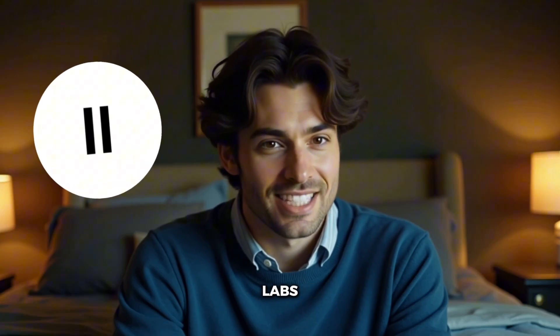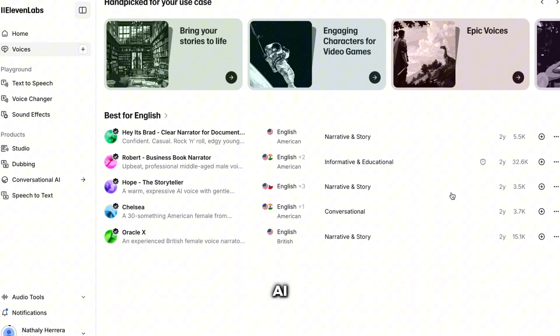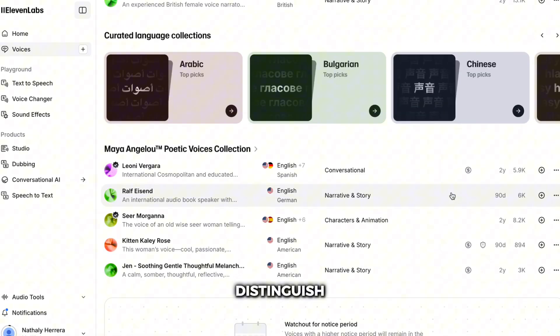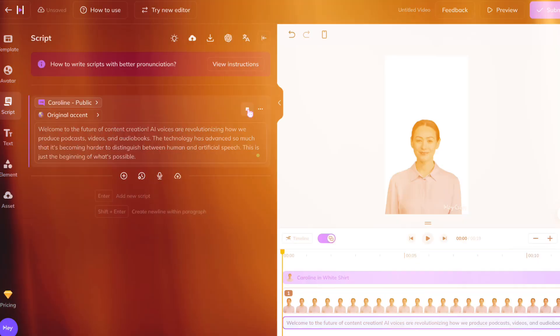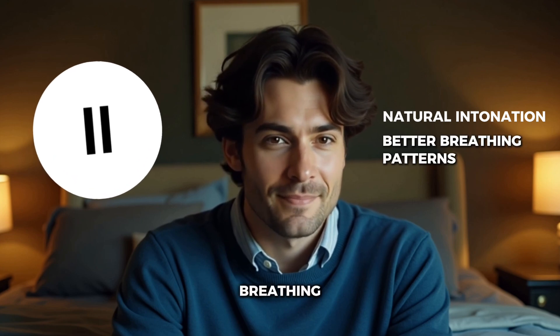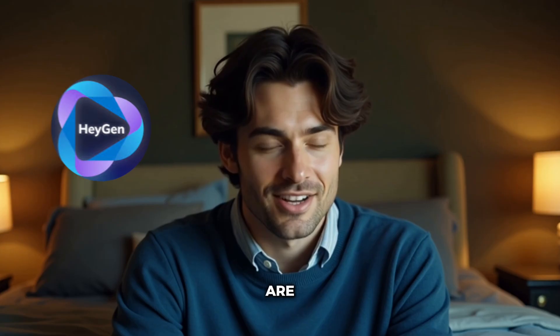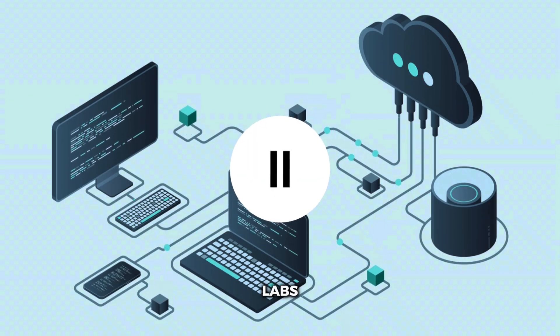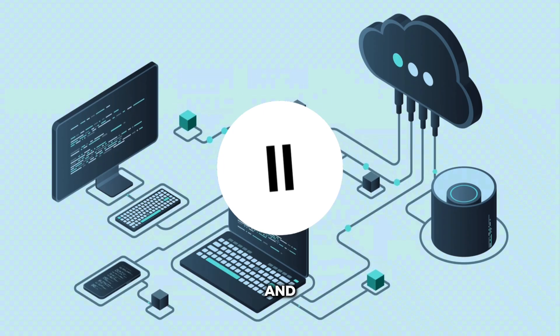Now this is the big one — voice quality. Let me play some samples so you can hear the difference for yourself. First up, here's Eleven Labs: 'Welcome to the future of content creation. AI voices are revolutionizing how we produce podcasts, videos, and audiobooks. The technology has advanced so much that it's becoming harder to distinguish between human and artificial speech.' And here's the same passage from HeyGen. Did you hear that difference? Eleven Labs has more natural intonation, better breathing patterns, and emotional inflection that just sounds more human. HeyGen's voices are crisp and clear, but they can sound slightly more robotic, especially in longer passages. Winner for voice quality? Definitely Eleven Labs — their voices have more nuanced emotion, better pacing, and they're just more convincing overall.